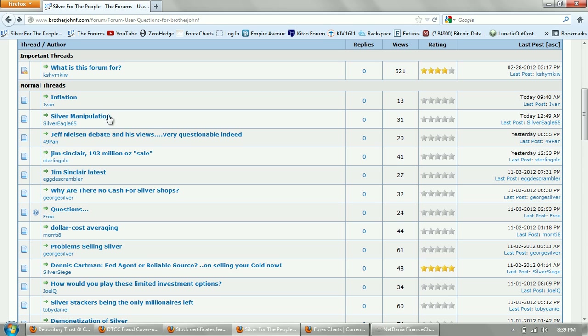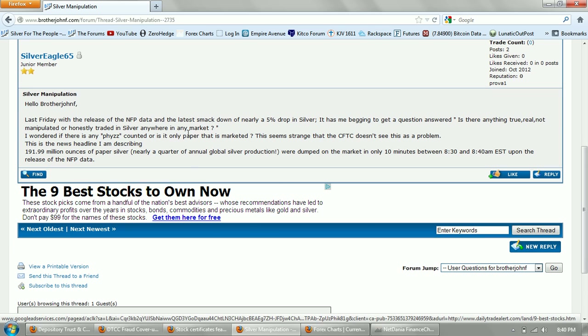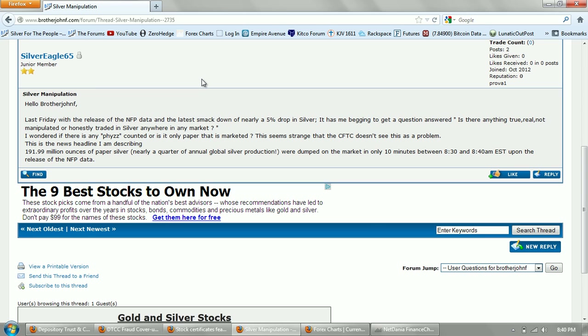The next question is from SilverEagle65: with the release of the non-farm payroll data and the latest smackdown of nearly 5% drop in silver, is there anything true, real, not manipulated, or honestly traded in silver anywhere in any market? Is there any physical silver counted, or is it only paper that is marketed? This seems strange that the CFTC doesn't see this as a problem. The news headline: 192 million ounces of paper silver — nearly a quarter of annual global silver production — were dumped on the market in only 10 minutes between 8:30 and 8:40 a.m. Eastern Standard Time upon the release of the non-farm payroll data.